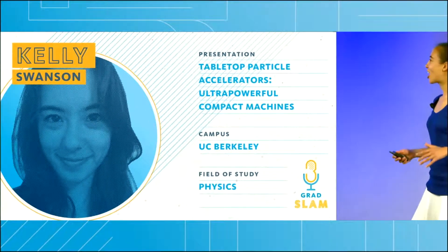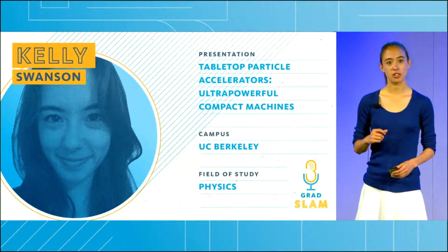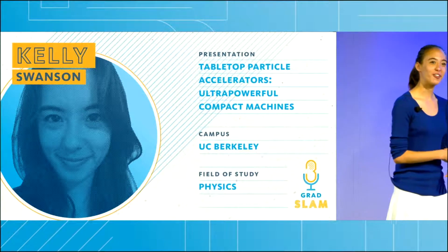Everything we see — the Earth, the planets, the stars — these make up only 5% of the universe. What is the other 95%? We don't actually know.